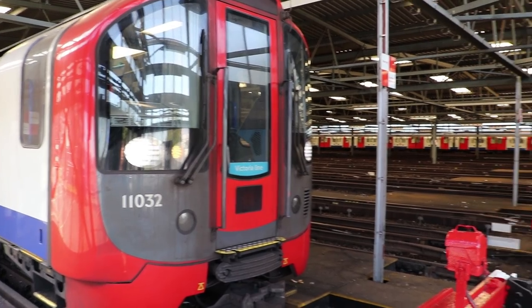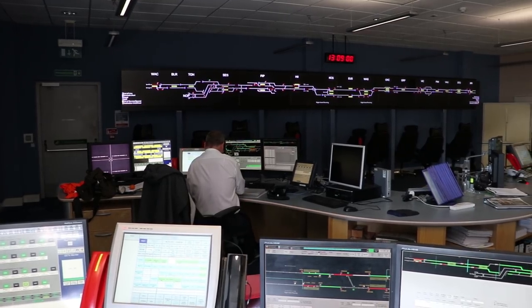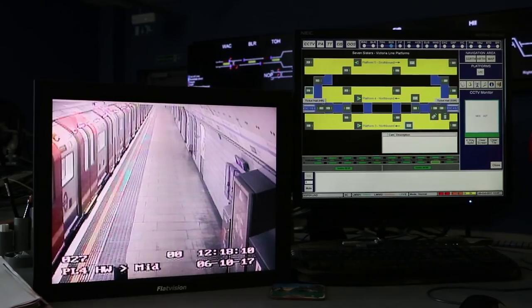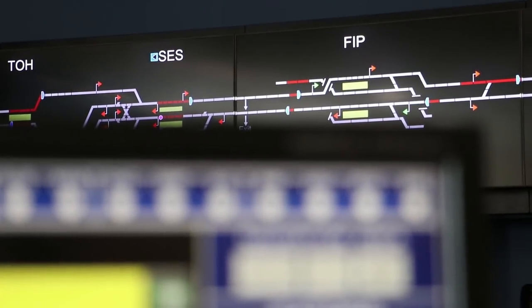So I'm inside Northumberland Park Depot. This is where they keep the Victoria Line trains. Upgrade works by Siemens meant that alongside the automatic train operation system already in use, they introduced a new system known as DTGR — distance-to-go radio.